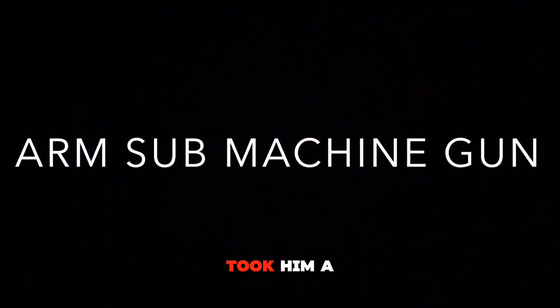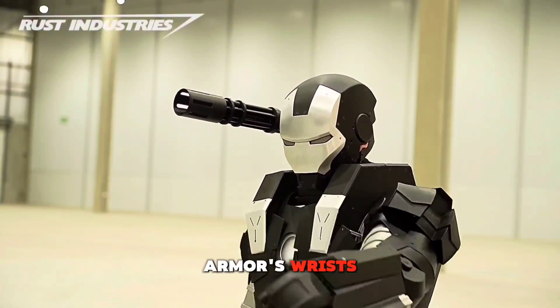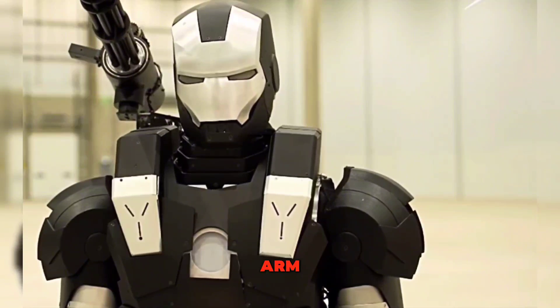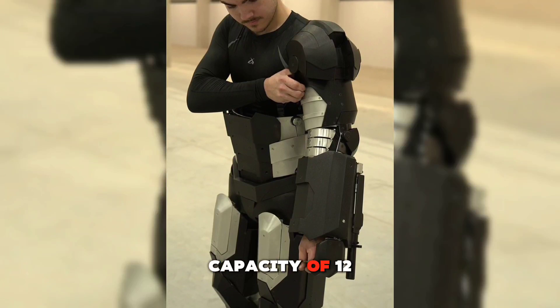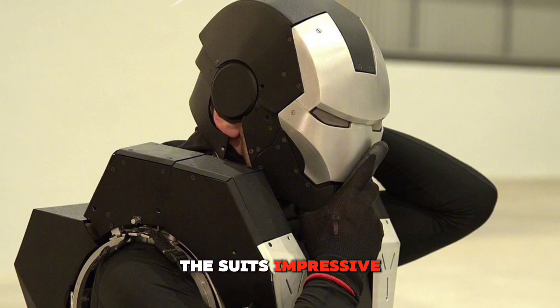Creating these weapons was no small feat. Rust says it took him a month and a half just to design and construct them. They are triggered by small handles mounted on the armor's wrists, with buttons allowing him to fire the guns independently. The current prototype can hold 6 rounds in each arm, but Rust hopes to improve on this design in future versions, aiming for a capacity of 12 rounds per arm. The shoulder-mounted weapon, which can fire 10 rounds, also adds to the suit's impressive arsenal.